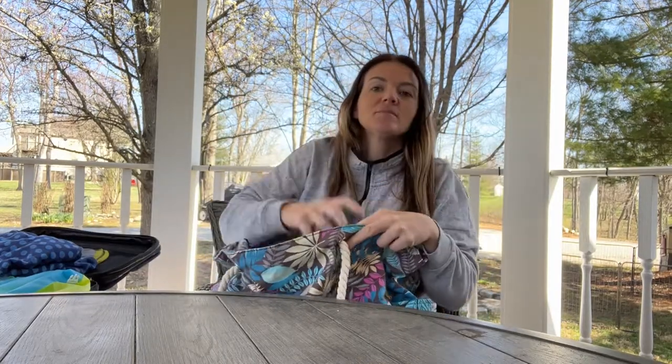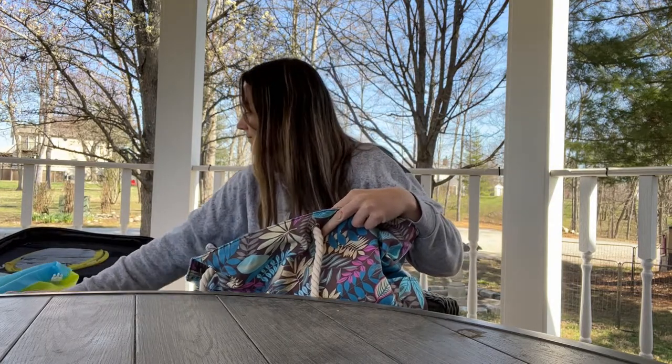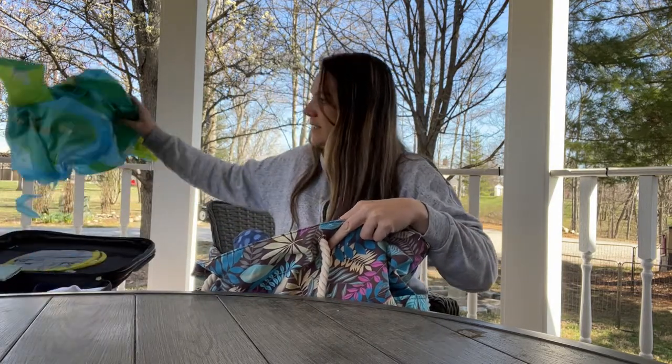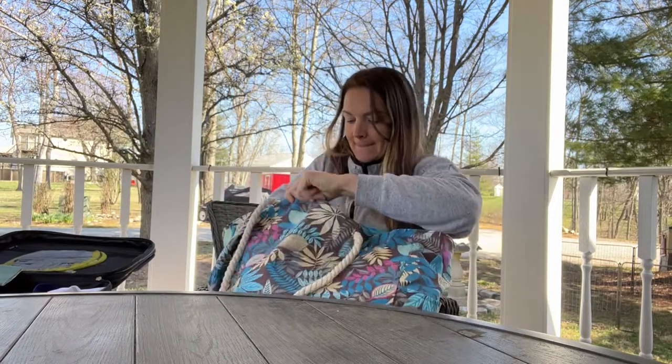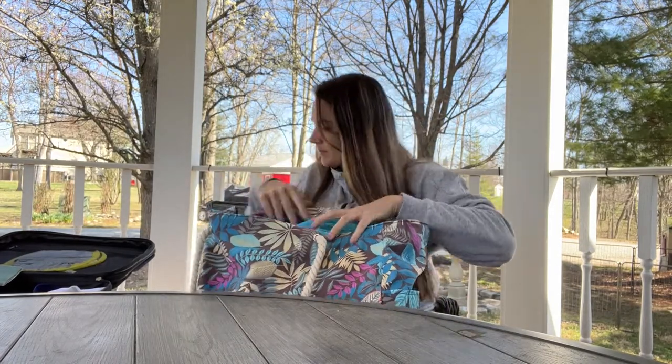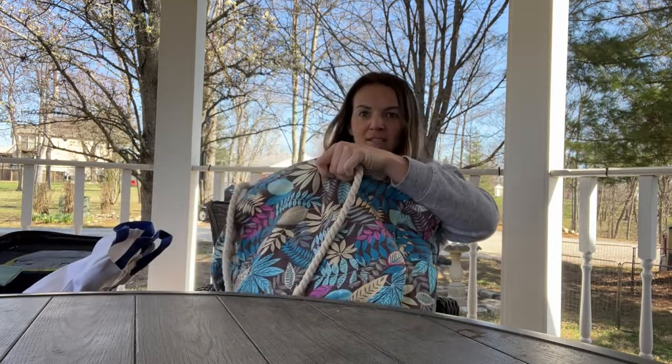I just want to show you guys how much stuff you can fit in here. We've got a sunglass case, a towel, a beach float, a couple more towels.